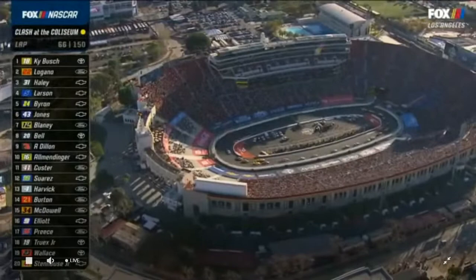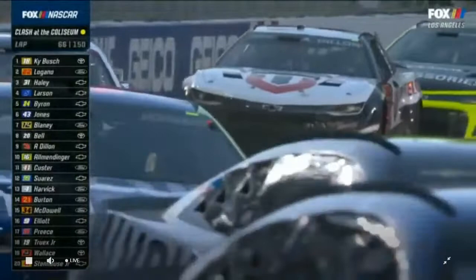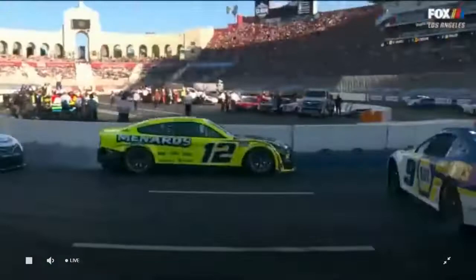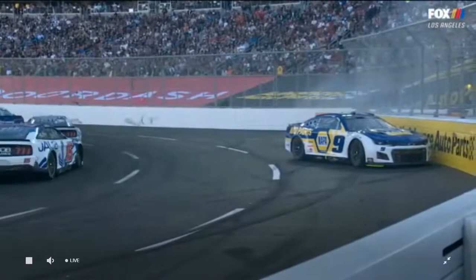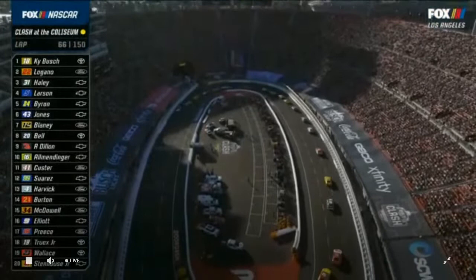Reddick out of the race after leading early. Ryan Preece gets the free pass on this second caution, 65 laps complete. Let's take another look at Chase Elliott's spin. You see Chase coming down the back stretch and all at once it just shears the back of the car loose. What a difference a day makes in NASCAR — when we left here yesterday, we both thought the 9 car was absolutely the best car on the racetrack.